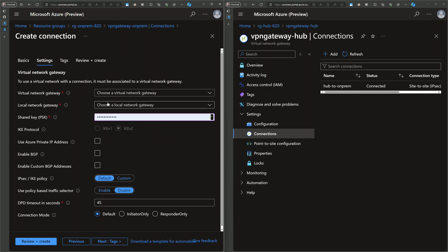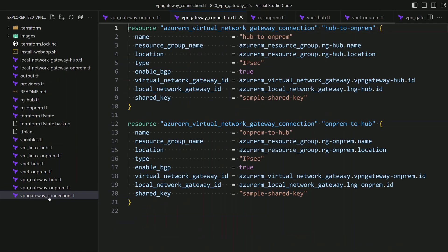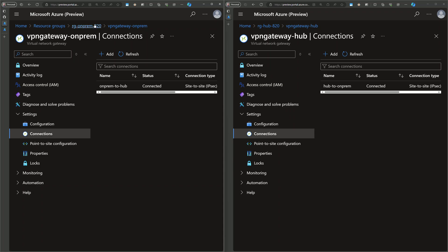You configure the connection settings by specifying the virtual network gateway, and it also needs a local network gateway, which is a representation of the remote VPN gateway. This was done in the Terraform configuration — the VPN gateway connection covers both directions of communication: hub to on-prem and on-prem to hub. Both connections will use the same shared key, so make sure it's the same value. The connection is seen as a separate Azure resource.